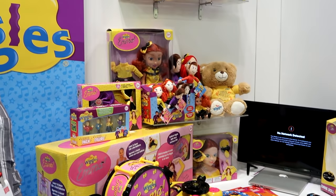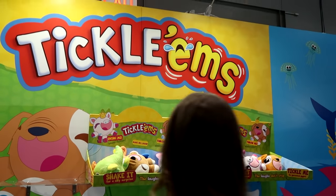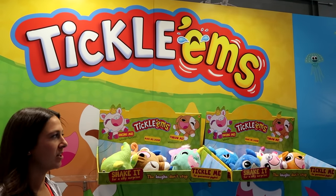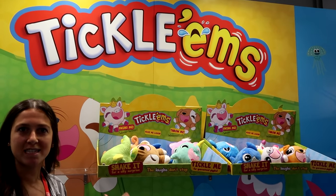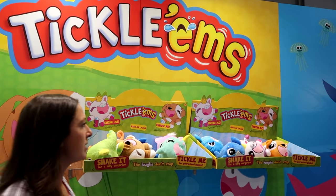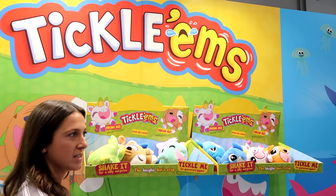New for preschool in August, this is called Tickles. Basically the whole idea is that laughter is contagious and we want to share it between the family, between each other, between the kids and children — we want to share that between kids and family.